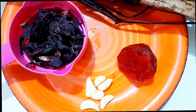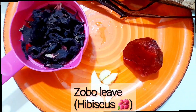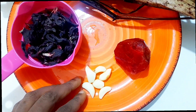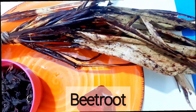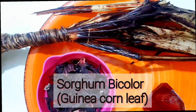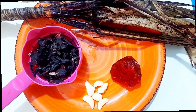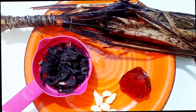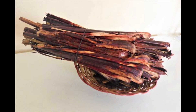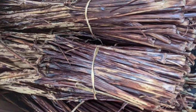I'm using four simple ingredients you can easily get around you. The first is my zobo leaf, which is the hibiscus flower leaf. Then I have a few cloves of garlic. I have my beetroot — just using half of it. And the other ingredient is what we call sorghum bicolor, from the guinea corn leaf. It's normally sold alongside zobo things in the market. It's good for blood boosting, helps with diabetes, and some people call it 'manpower' because it's also good for men.